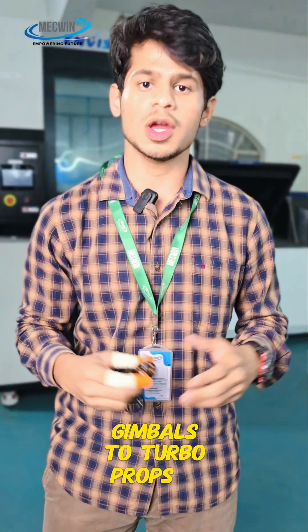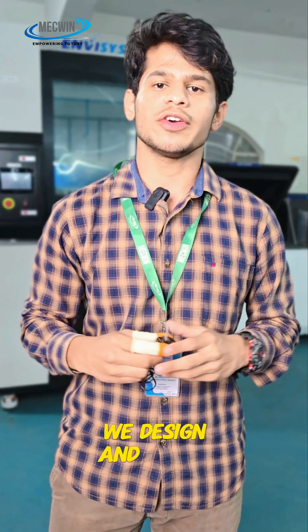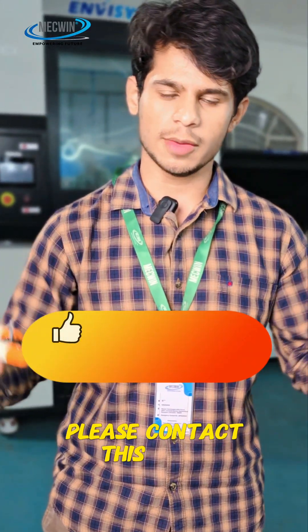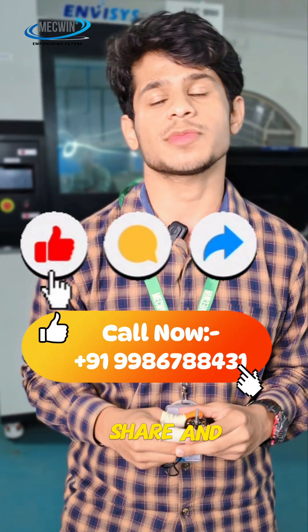McQuinn supplies a complete range of drone motors, from VLDC Gimbal to Turbo Props. And beyond supply, we design and develop motors from concept to application. For any drone motor requirements, please contact the number given below, and make sure you like, share and subscribe our content.